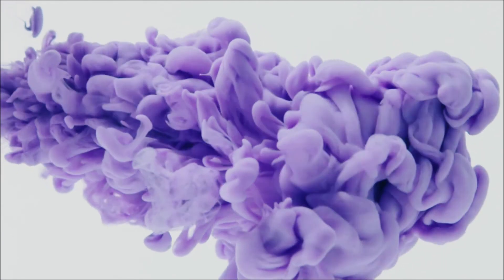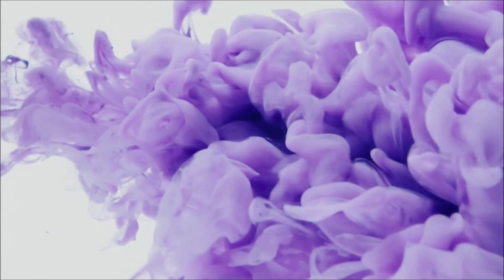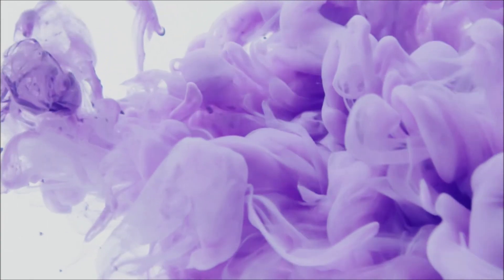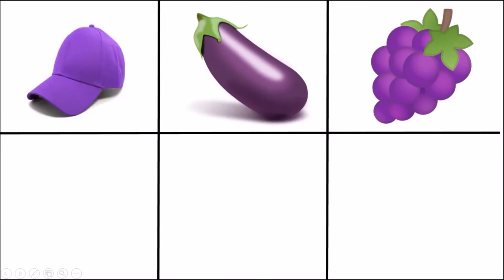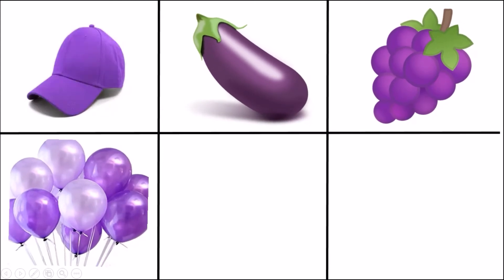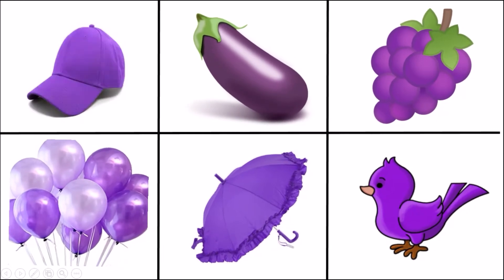Do you know what color it is? It's purple color! Do you want to see some purple objects? Eggplant, grapes, balloons, umbrella, purple bird.